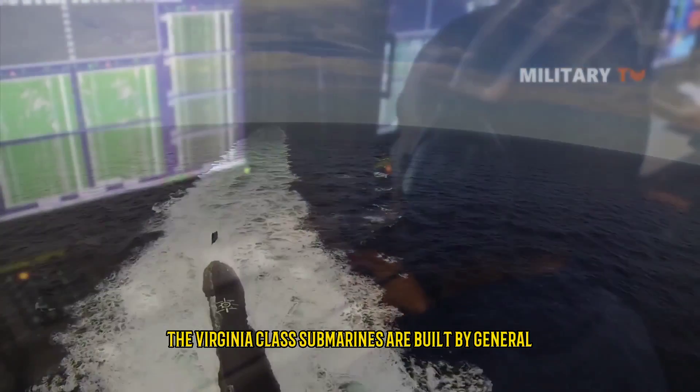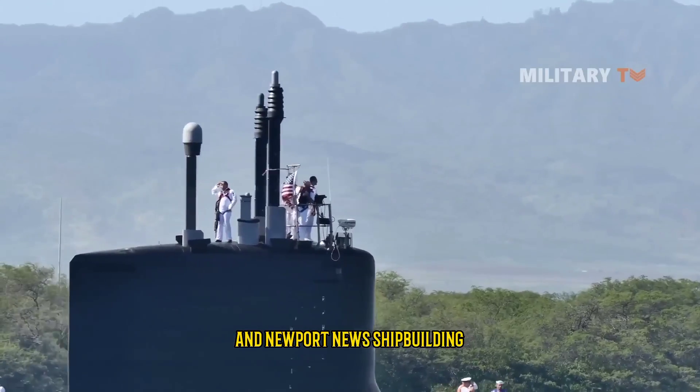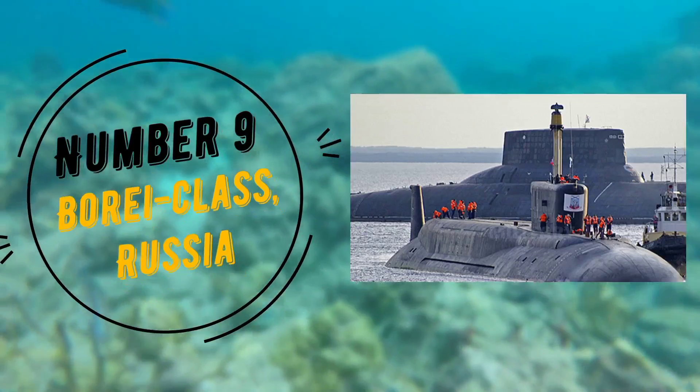The Virginia class submarines are built by General Dynamics Electric Boat and Newport News Shipbuilding and are used by the United States Navy. Number 9: Borei-class, Russia.